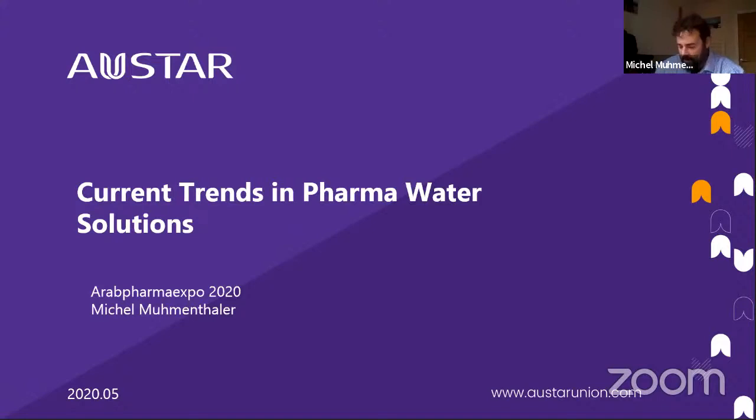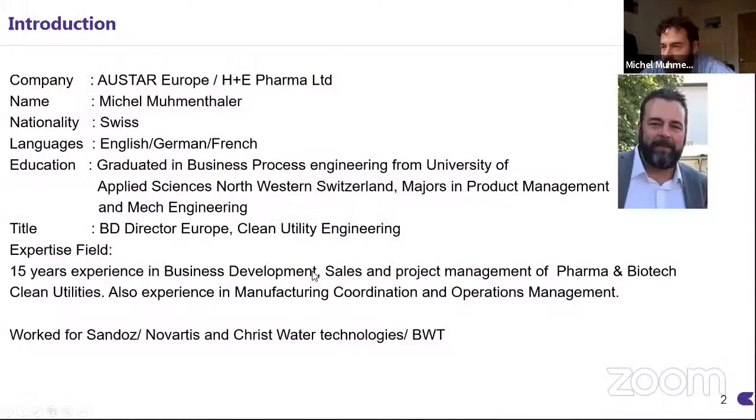My name is Michel Moumenthaler. I'd like to speak to you over the next 20 minutes about the current trends in pharma water solutions. I'm a Swiss native and I live in London, UK. I work for AUSTA Europe and H plus C Pharma Limited, which is a joint venture between a traditional German purified water manufacturer. I'm the business development director for the European, Middle East and North African region. I have previously worked for 15 years in various roles in the pharmaceutical industry, including manufacturing and operations management.